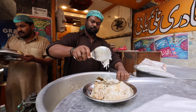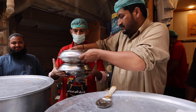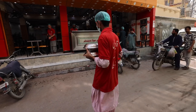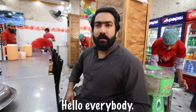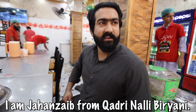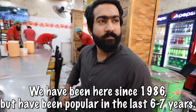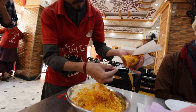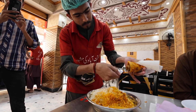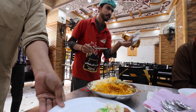That is crazy — not only is that one portion, he weighs it for you and gives you a little extra. The owner introduces himself: 'I am Janthib from Kadri Nali Biryani. The Nali Biryani has been going for six or seven years and it has really highlighted itself.' I haven't even taken one bite of my biryani and he's already got the sweets out!